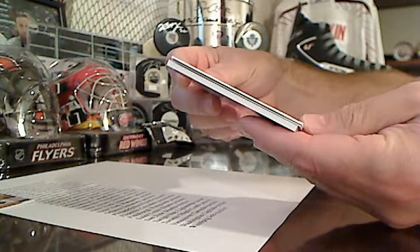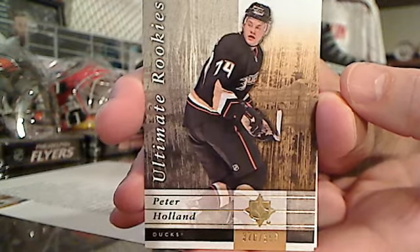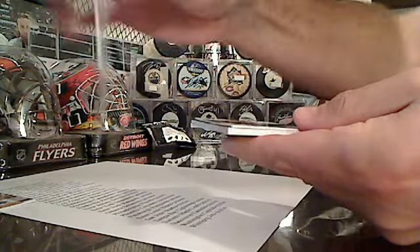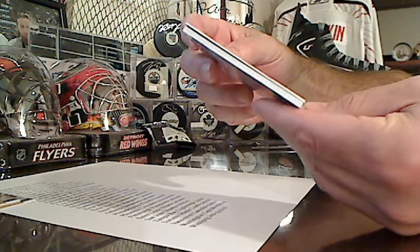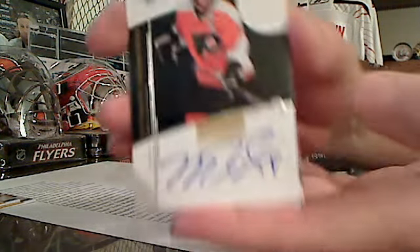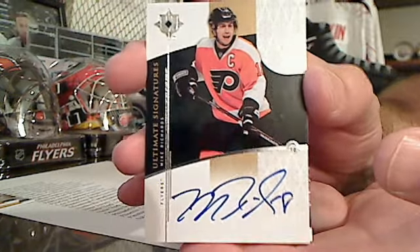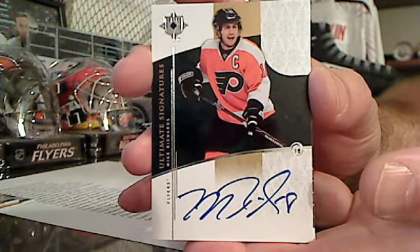We've got Ultimate Rookies going out to the Ducks with Peter Holland - Holland with the Ultimate Rookie. And we've got for the Flyers, Ultimate Signatures. This is Mike Richards, now with LA but this one for Philly. The Mike Richards - nice hard signed autograph there.